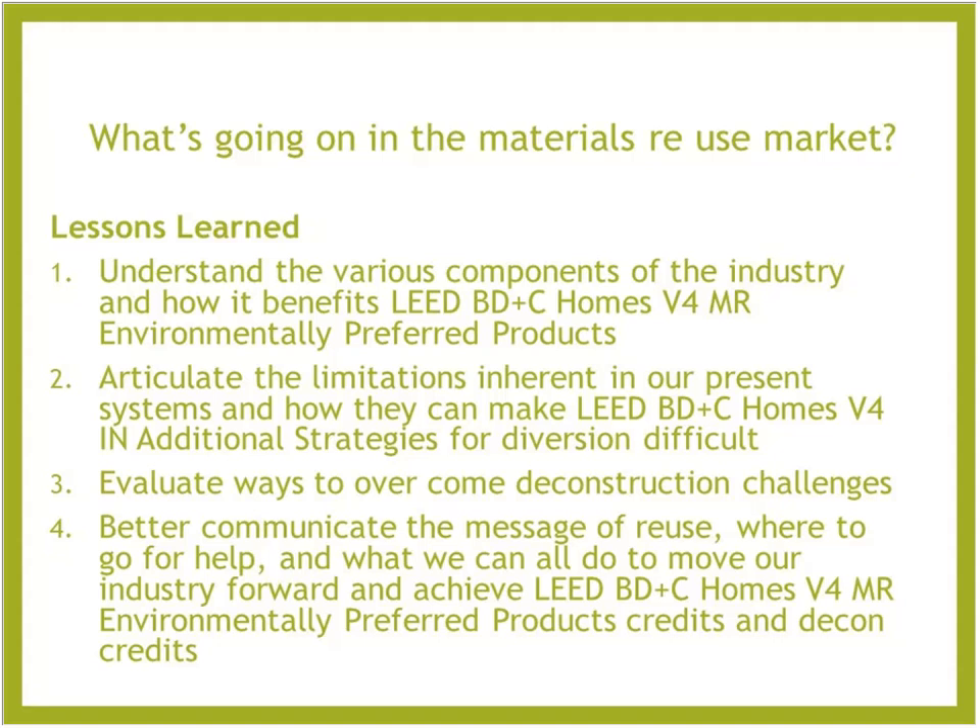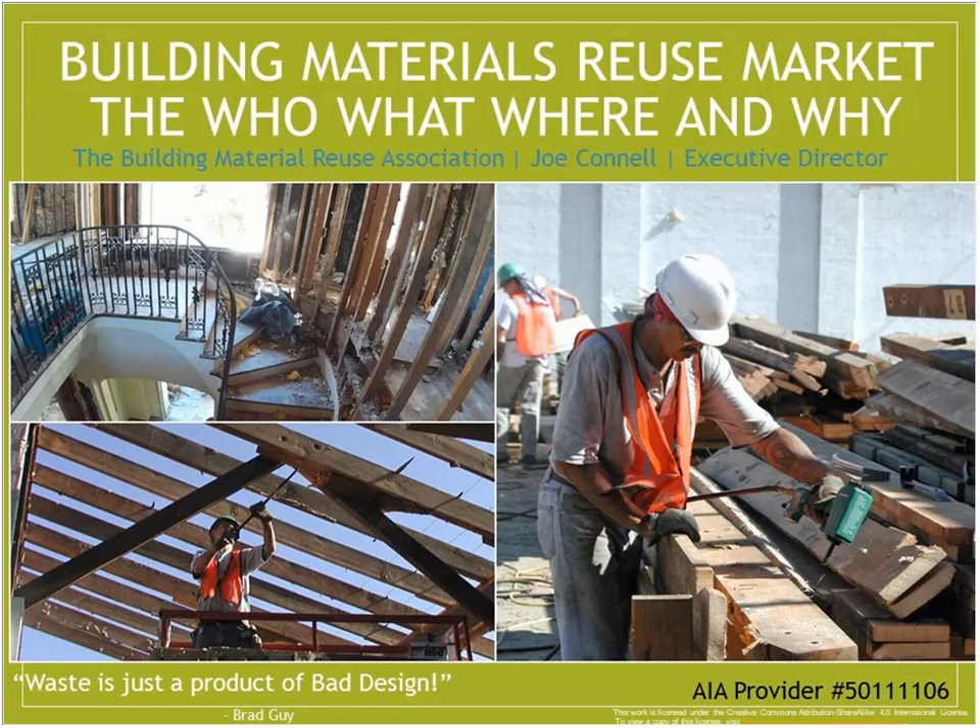Today we're going to be talking about what's going on in the material reuse market and tying it into the benefits and challenges of how the material reuse market plays into achieving the LEED for Homes rating system in the materials section. We're excited to have Joe Connell, Executive Director of the Building Material Reuse Association. He previously led the Portland Metro Habitat ReStore for about 12 years, making it one of the largest and most well-respected reuse retail operations in the nation. Prior to that, he spent about 20 years in construction as a remodeler and cabinetmaker.